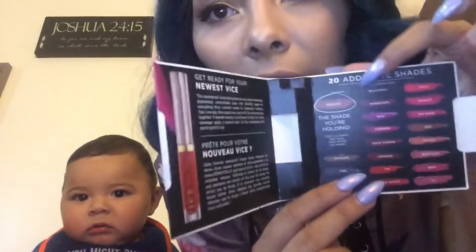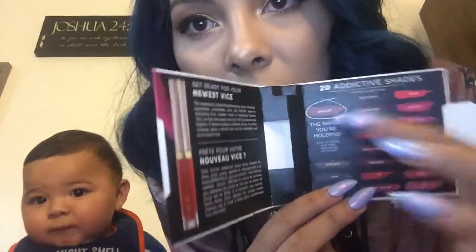We got a liquid lipstick from Urban Decay. We got the shade Amulet. It seems there are 20 addictive shades and we got this one. I've never tried their lip products, only their eyeliners — but I use their eyeliners for lips.